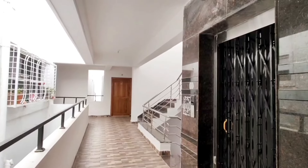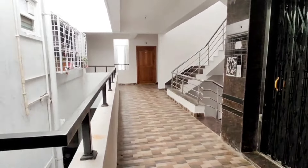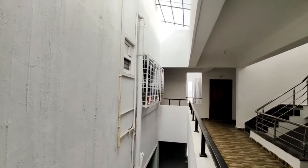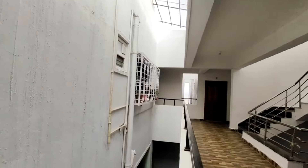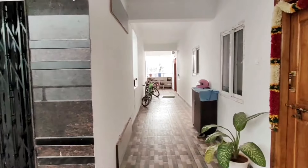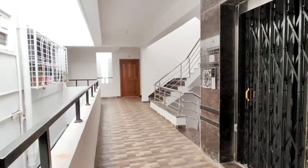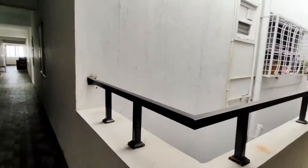I will show you the corridor and lift. I will cover the staircase and open face. I will show you the HMDA layout. It is a 5th floor construction, G plus 5 floors. I will show you the 5th floor and the 2BHK flat.